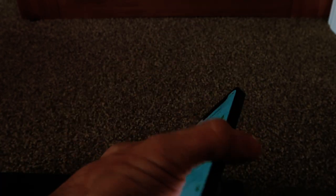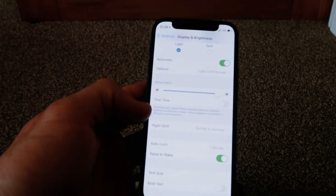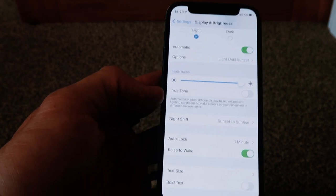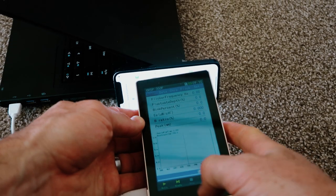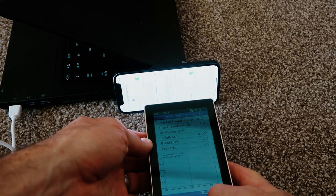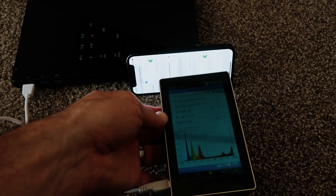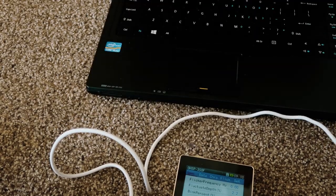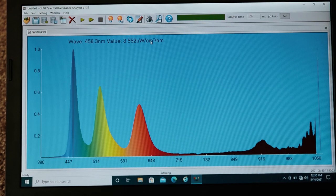Alright, so first up I have my iPhone 12 mini. Brightness is set to max, True Tone is off, Night Shift is currently not on. We're going to get the spectrometer and test how it performs. Let's test this now — and straight away you can see we've got a pretty good reading there.